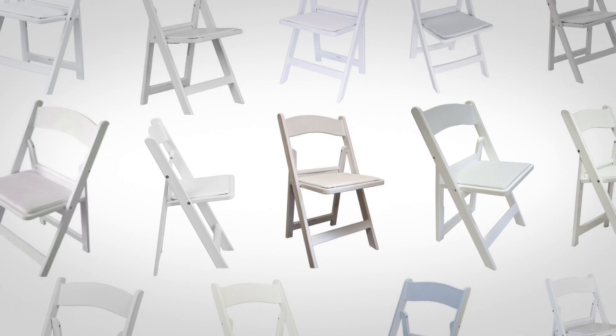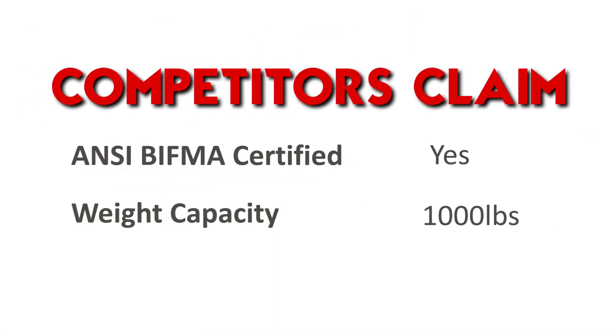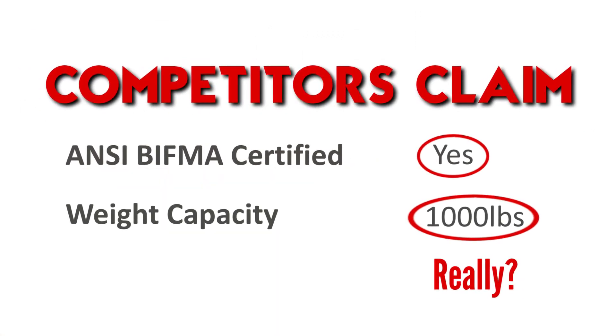The same colors, the same frame, the same claims of high quality. The problem is a lot of companies use bogus facts and half-truths about the product testing that they do on their chairs.